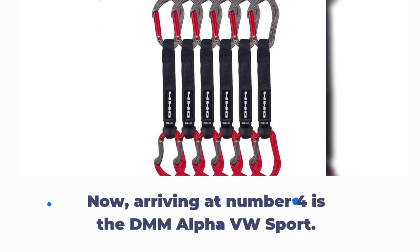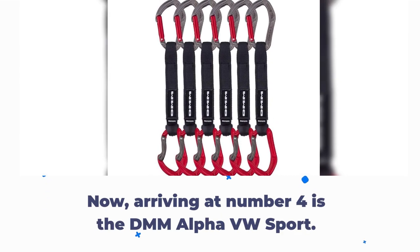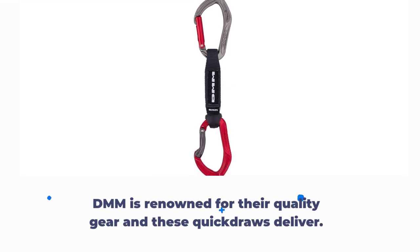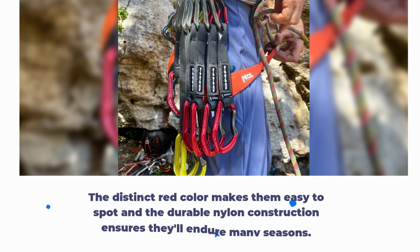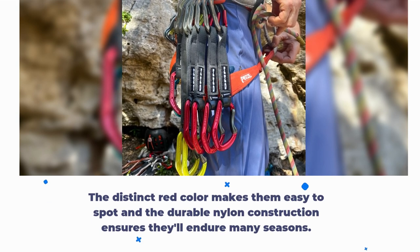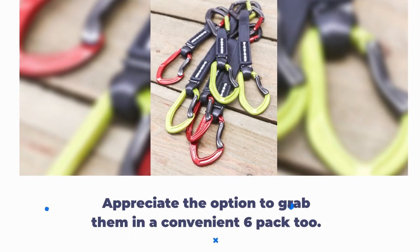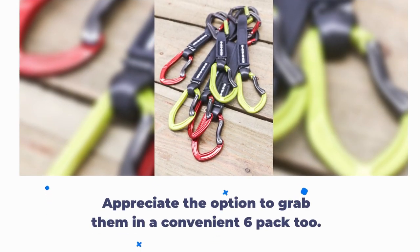Arriving at number 4 is the DMM Alpha VW Sport. DMM is renowned for their quality gear and these quickdraws deliver. The distinct red color makes them easy to spot and the durable nylon construction ensures they'll endure many seasons. You can also grab them in a convenient 6-pack.